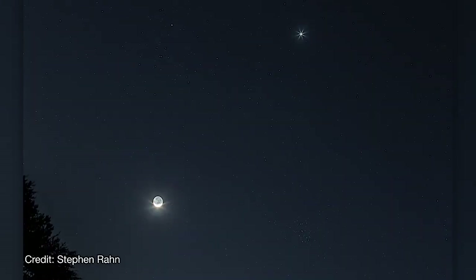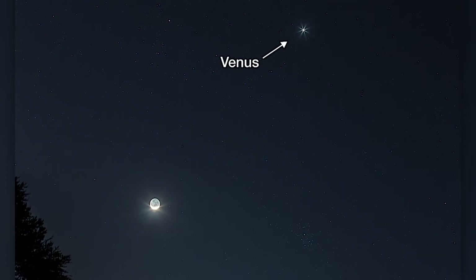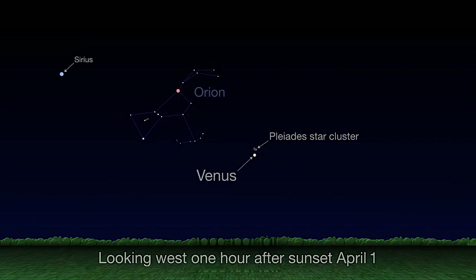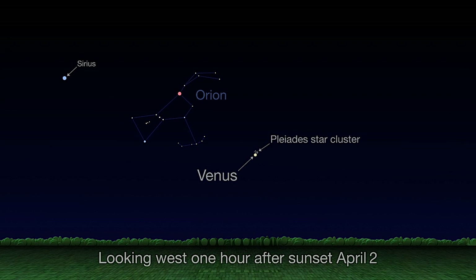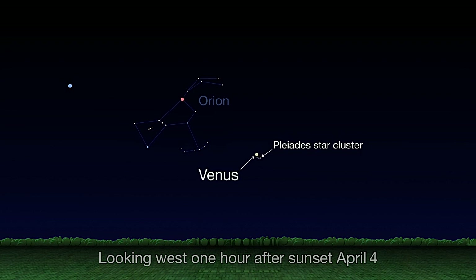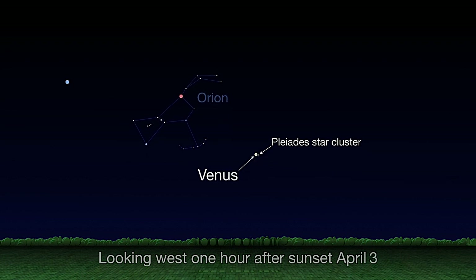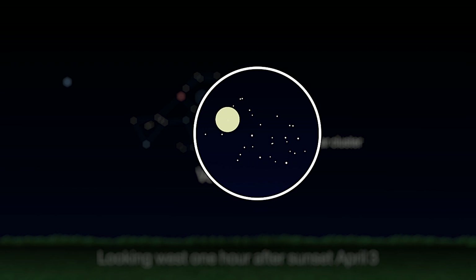At the beginning of April, look to the west each evening in the couple of hours after sunset as Venus visits the Pleiades. Watch each night from the 1st through the 5th as Venus climbs higher in the sky each evening, crossing through the Pleiades star cluster. The real highlight is on April 3rd, when Venus will appear inside the Pleiades.